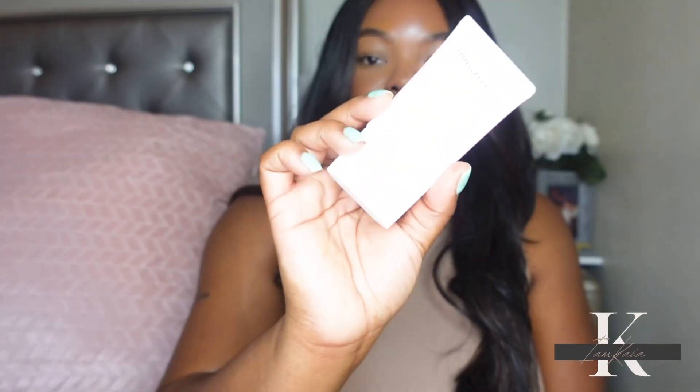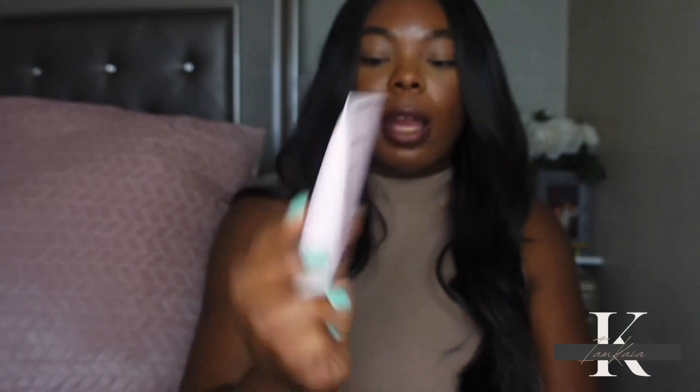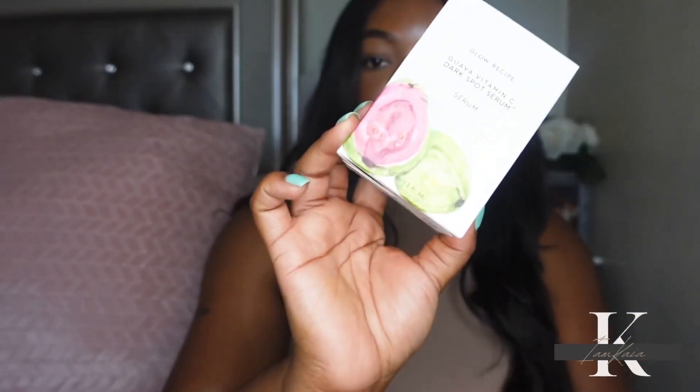I've actually been wanting to try this out for a while. I believe this retails for about $15, so I'm hoping I'll end up liking this one as much as I like the regular Innisfree sunscreen. This is SPF 37. Next, I picked up the Glow Recipe Vitamin C serum.